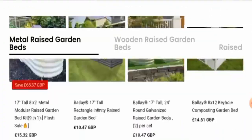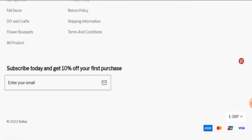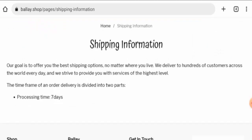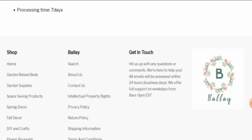Here they've given some products you can check out. Next, let's check the policies. For payment types, they accept Amex, Mastercard, UnionPay, Visa, and so on. For shipping, the processing takes seven days, but they haven't given their exact delivery timing.